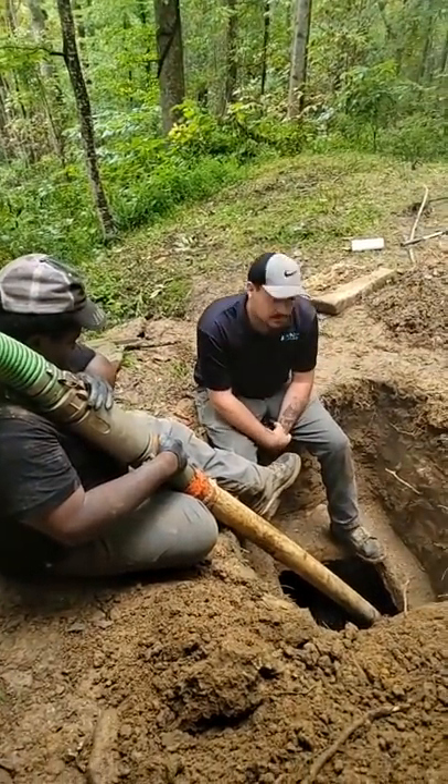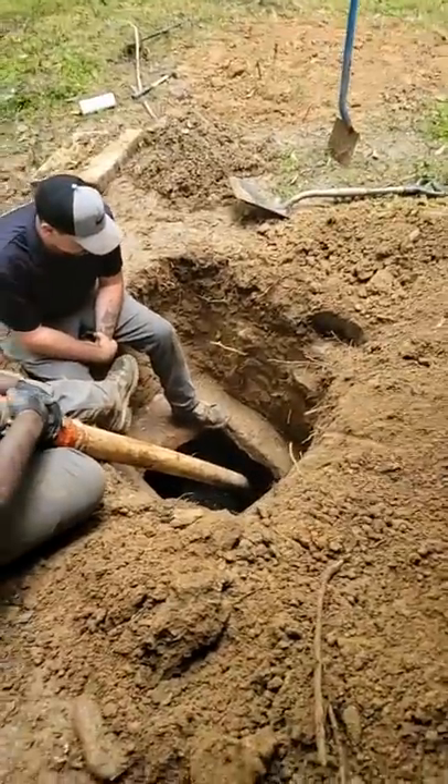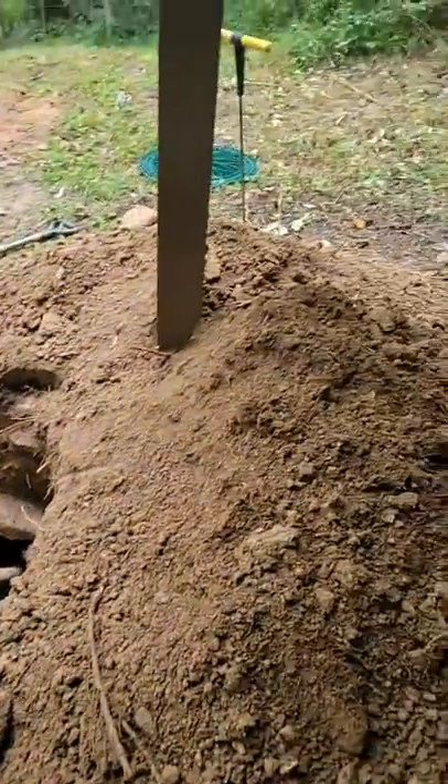So we've got Chris running the suction hose, and Taylor there looking to make sure everything's going okay. We're going to install some risers here so they don't ever have to dig this giant pile of dirt ever again.